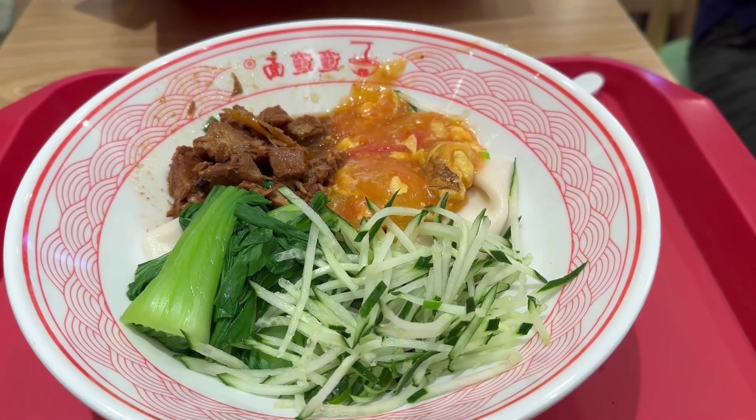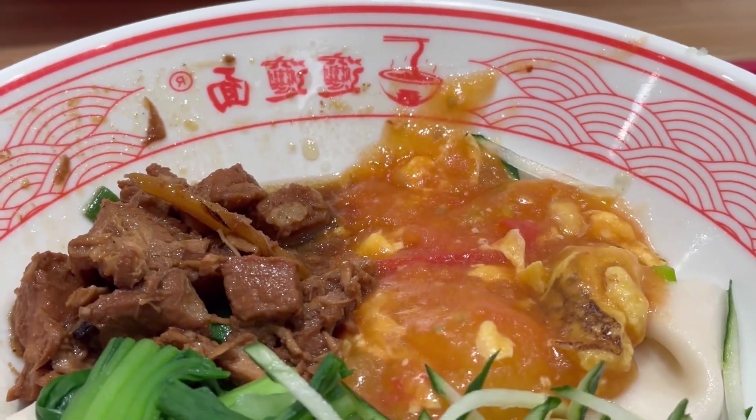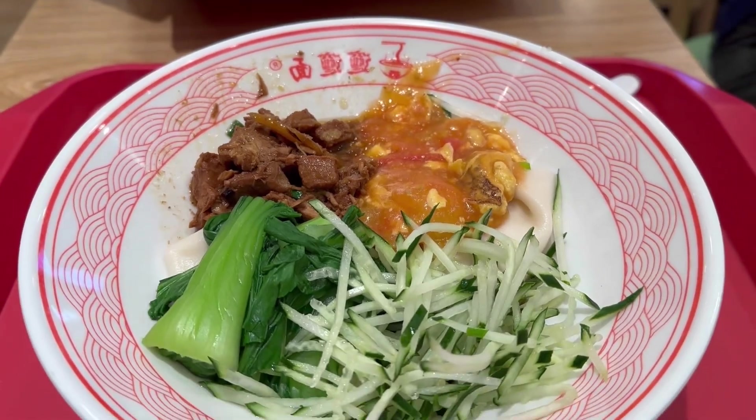Good day, good people! Welcome to GoodFogaloo! Today's video will be about F.O.O.D. And we start off with some Chinese food.